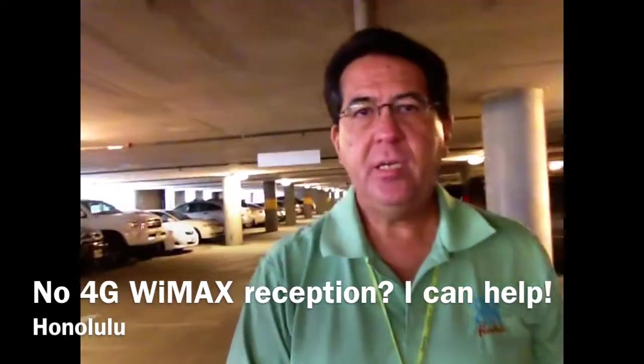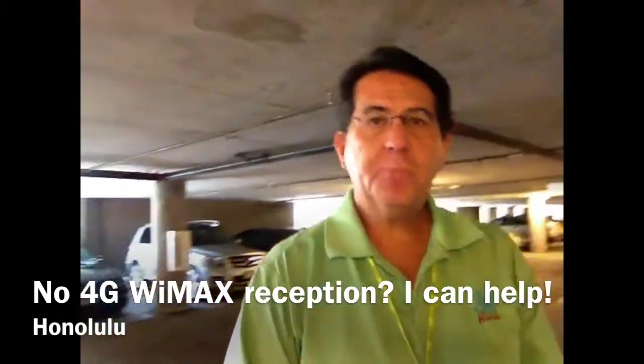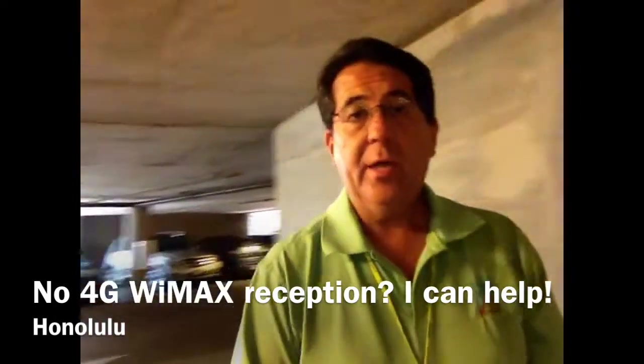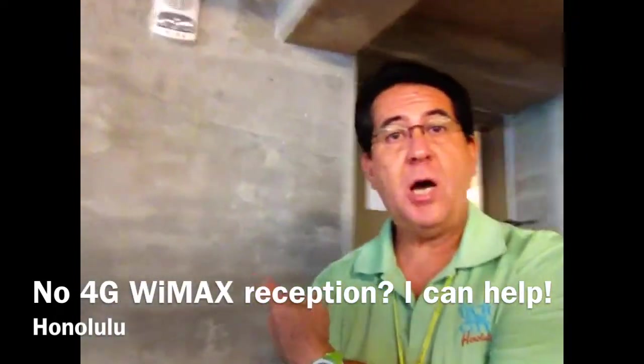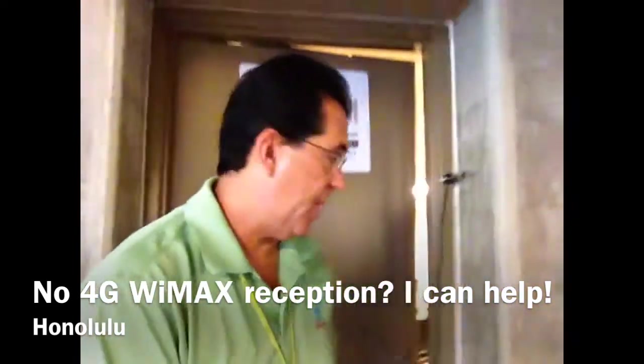Hi, this is Jim H from Tech in the City. Every week we have a meeting here for my B&I group in this parking lot. This parking lot is basically filled with concrete, and the room we meet in is actually behind this concrete wall and behind this steel door. So let's go inside and I'll show you one of the problems that we've had.